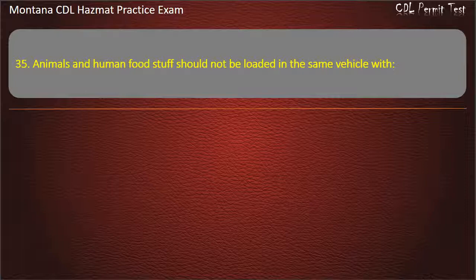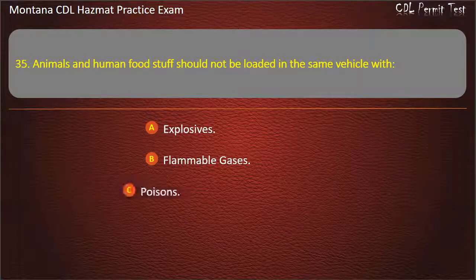Question 35. Animals and human food should not be loaded in the same vehicle with: explosives; flammable gases; or poisons. Answer: Poisons.